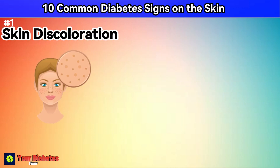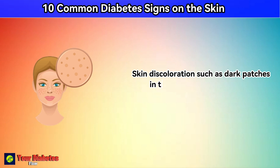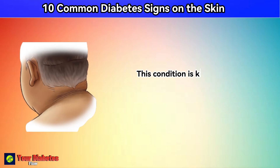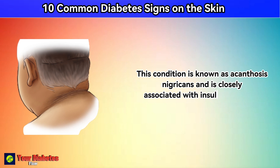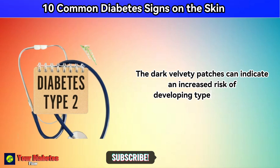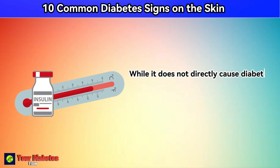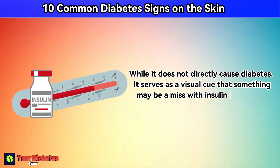Number 1: skin discoloration. Skin discoloration, such as dark patches in the neck, armpits, and groin areas, is a potential sign of diabetes. This condition is known as acanthosis nigricans and is closely associated with insulin resistance. The dark, velvety patches can indicate an increased risk of developing type 2 diabetes. While it doesn't directly cause diabetes, it serves as a visual cue that something may be amiss with insulin regulation.